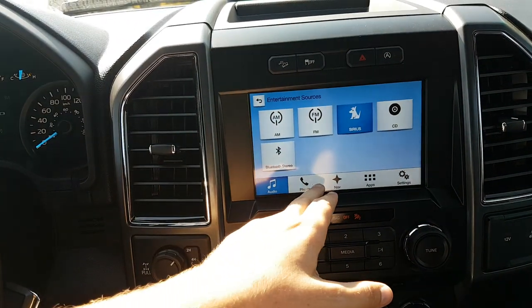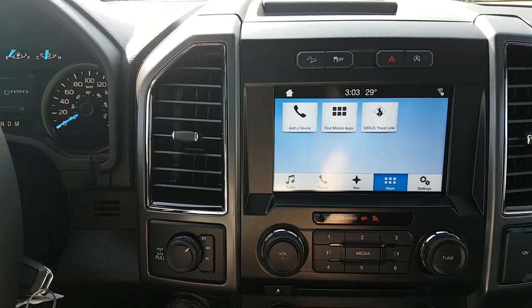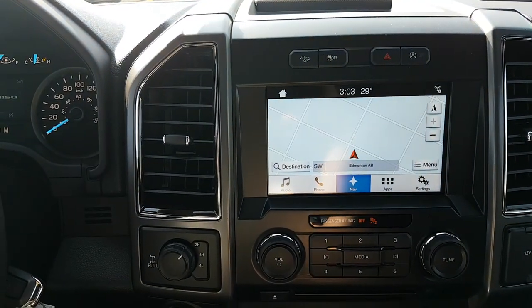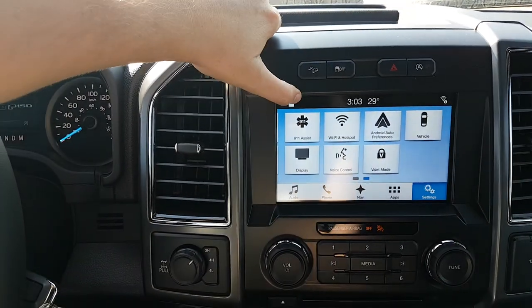Using the Bluetooth, you can set up your phone — it can pull in your contacts and your messages for you — and you can also pull in some apps through Android Auto and through Apple CarPlay. This truck does come equipped with navigation as well, so that'll let you know where you need to be and where you're at, and then you also have the rest of the settings within the truck.